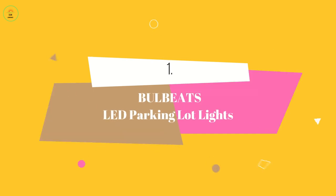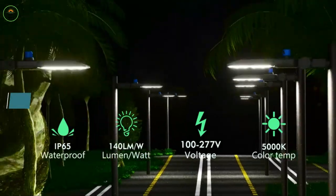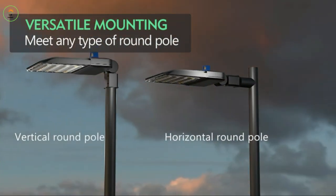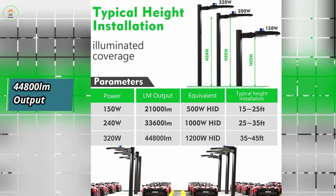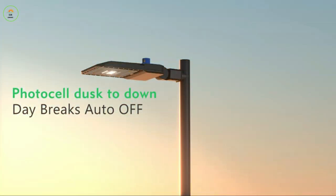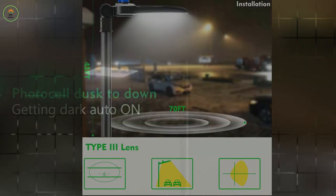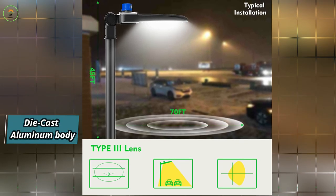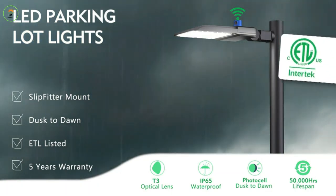At number 1 we have Ballbeats LED Parking Lot Lights. Experience energy savings with the 320W LED street light. With the highest brightness LED chip, it delivers an impressive 44,800 LM output in a daylight white color temperature of 5000K. With a photocell sensor, it automatically turns on at dusk and off at dawn, providing hassle-free operation. The T3 lens design ensures optimal road lighting, while the die-cast aluminum body with a powder-coated finish allows for better heat dissipation and a lifespan of up to 50,000 hours.